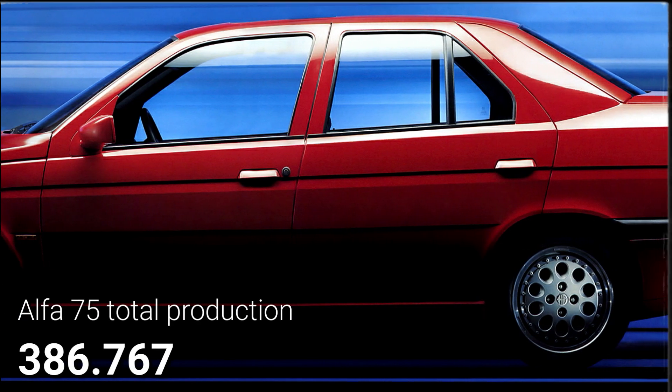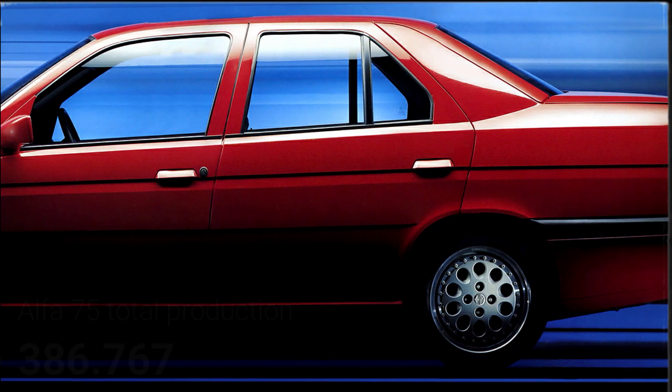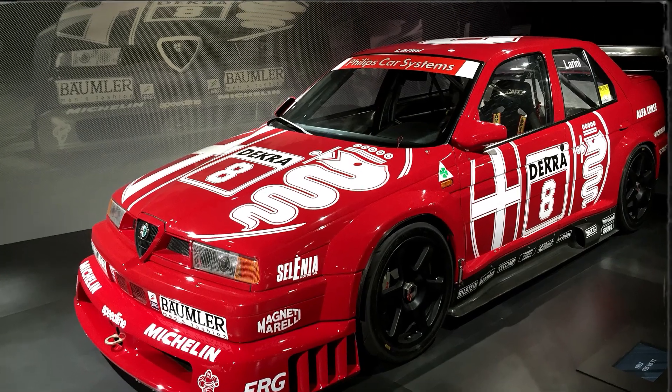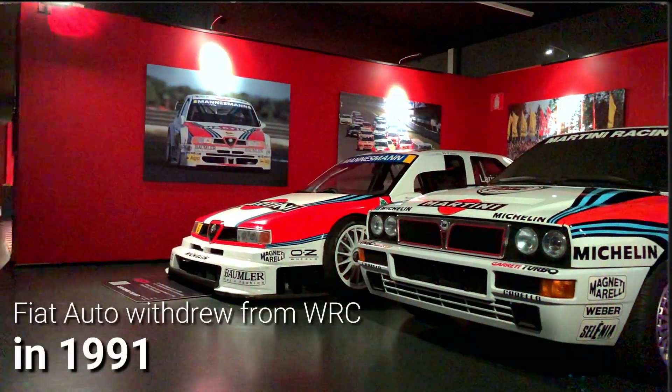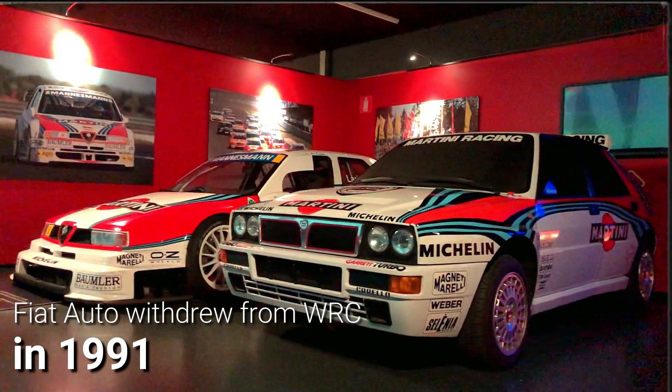Consequently, the 155 actually lost customers to Alfa Romeo, despite the model's successes on the European racetracks.